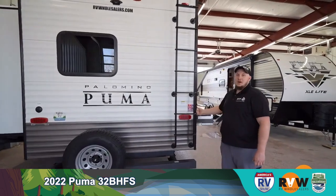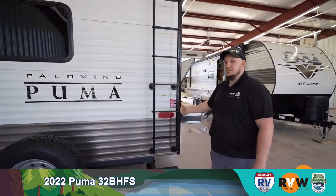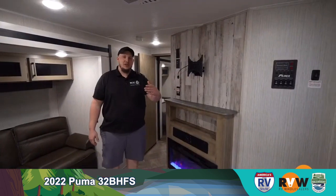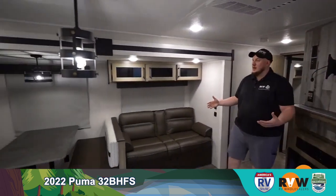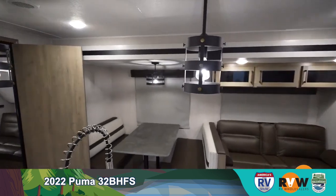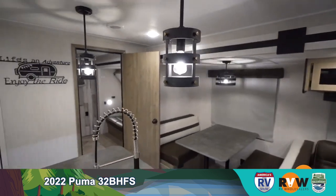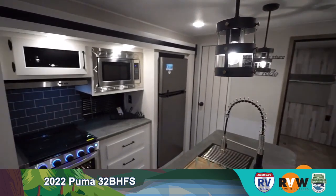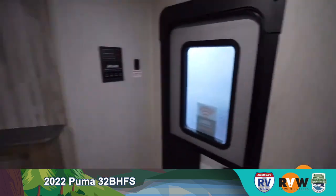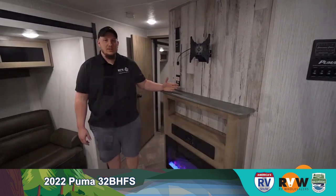Because this is an RV Wholesalers camper, find that sticker and follow us on Instagram, Facebook, and Twitter. Inside the camper there's a lot of space because it has two opposing slides — on one side the sitting area and dinette, on the other side the kitchen with a nice big island in the middle.